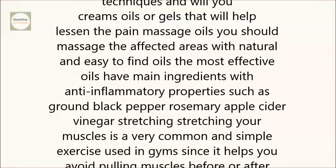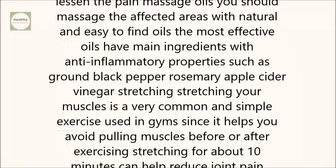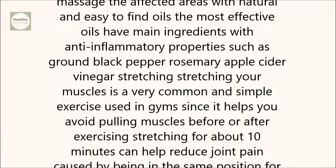Massage oils. You should massage the affected areas with natural and easy-to-find oils. The most effective oils have main ingredients with anti-inflammatory properties, such as ground black pepper, rosemary, and apple cider vinegar.